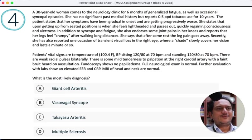A 30-year-old woman comes to the neurology clinic for six months of generalized fatigue and occasional syncopal episodes — unusual in a 30-year-old. No significant past medical history; reports half a pack per day of tobacco for 10 years. Patient says her symptoms have been gradual in onset, getting progressively worse. Getting up from a seated position is when she feels lightheaded and passes out — some form of orthostatic hypotension — and then comes back around, classic vasovagal syncope.